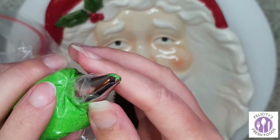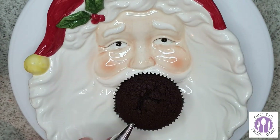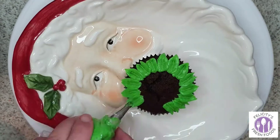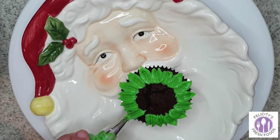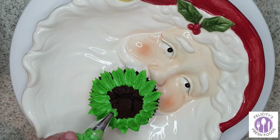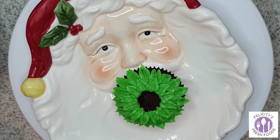I used a nozzle I hadn't tried before that gave a leaf-like effect, so I made a little wreath cupcake — I really had fun making that one. I made another similar one a little later. Just have fun and check out the different nozzles you have and go to town with it.